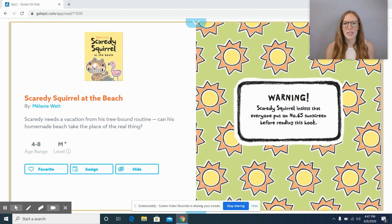Hi first grade, and welcome back to Balanced Literacy. I hope you all have a really fun time meeting a second grade teacher today and asking them all of the questions that you're wondering about second grade. It's so exciting.